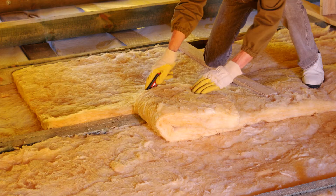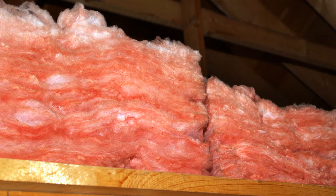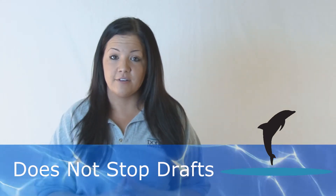First, you have fiberglass insulation, which we call around the shop 'the pink stuff.' You'll find this in most homes that have been built over the years. It's common and it may be less expensive than other types of insulation, but it does not stop drafts. I repeat: it does not stop drafts.